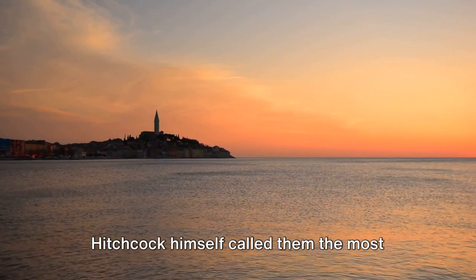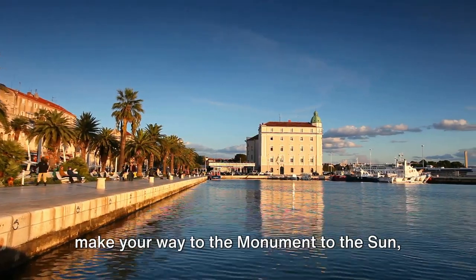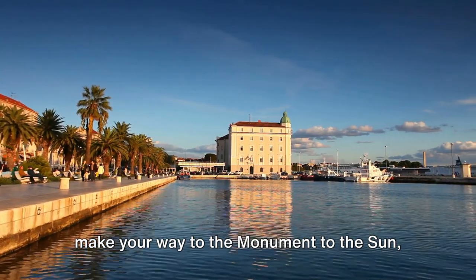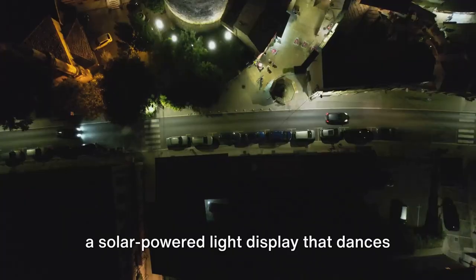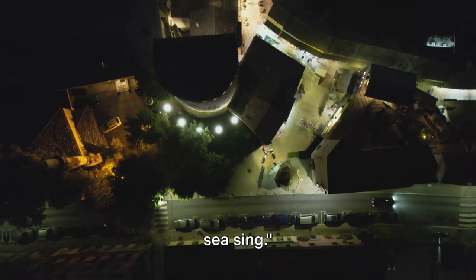Don't miss the chance to witness the breathtaking sunsets here. Alfred Hitchcock himself called them the most beautiful in the world. And as the sun dips below the horizon, make your way to the Monument to the Sun, a solar-powered light display that dances in the darkness. Zadar, where you can literally hear the sea sing.